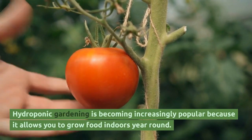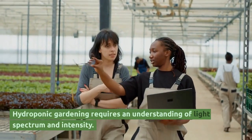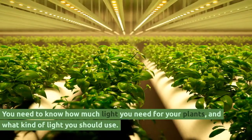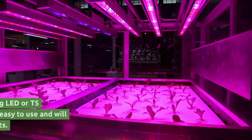Hydroponic gardening is becoming increasingly popular because it allows you to grow food indoors year round. Hydroponic gardening requires an understanding of light spectrum and intensity. You need to know how much light you need for your plants and what kind of light you should use.